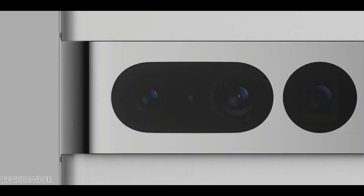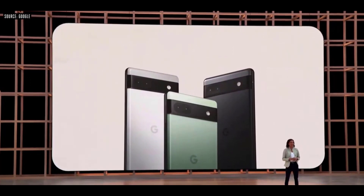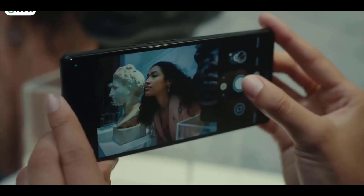The Pixel 7 Pro gets a triple camera setup consisting of the 50-megapixel GN1 sensor for the primary wide-angle camera, and a 48-megapixel GN1 sensor for the telephoto camera.